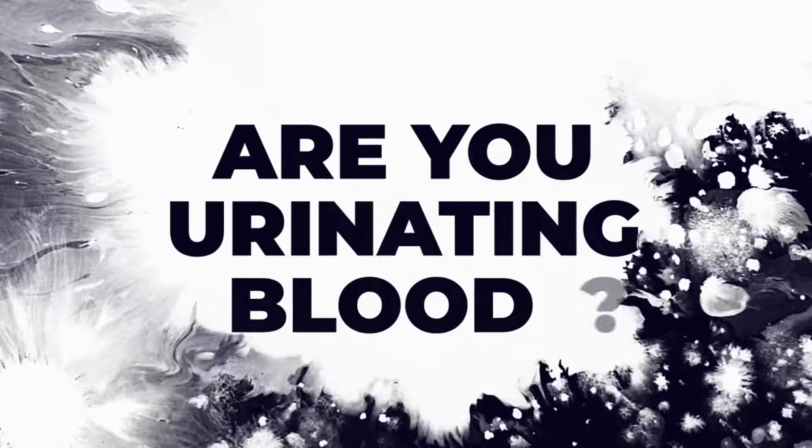Are you urinating blood? This is a common reason that patients often come to see their urologist. They want to figure out what's the cause of the blood in their urine.